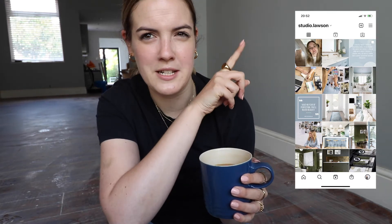I asked everyone on Instagram - if you don't follow me, go over and follow me, I'll pop it here - it's studio.lawson if you wanted to go and follow. I put lots of updates on the house stuff and business things over there. I asked over there whether you guys would like to see the design ideas per room, per floor, or just one big video, and there was an overwhelming response that everyone wants them individual rooms.